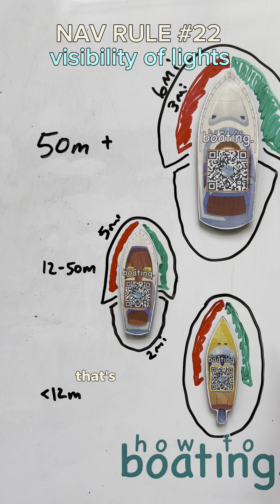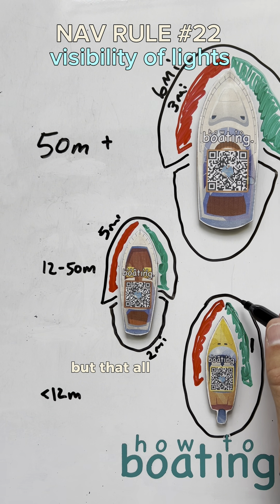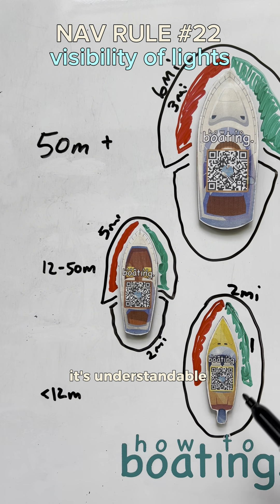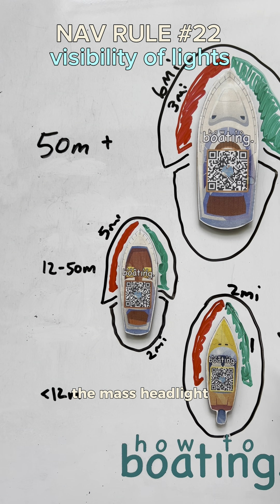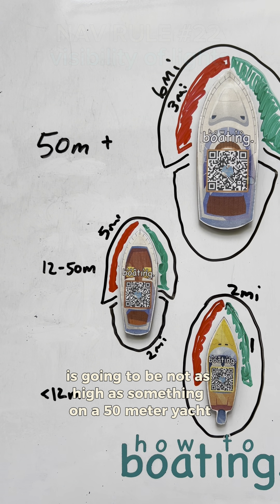For the small boat, we have an all-around white light with two sidelights. The sidelights can be seen from one mile, but that all-around white light can be seen from two miles. This is understandable because it's a smaller boat — that all-around white light or masthead light is not going to be as high as something on a 50-meter yacht.